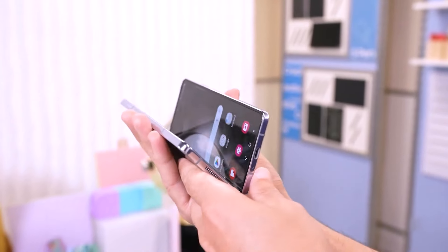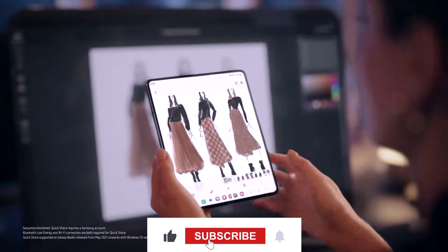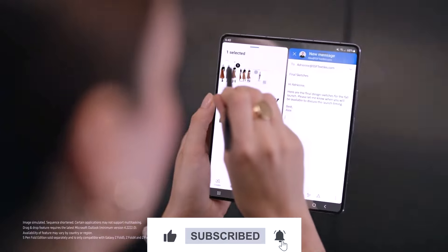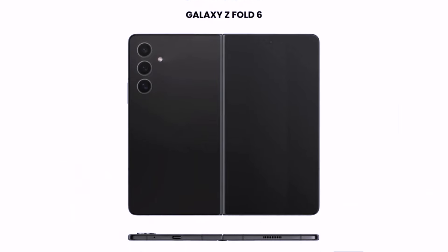The future of foldable phones is here, and it's looking brighter than ever. Drop your thoughts in the comments below, and don't forget to hit that subscribe button for more tech-tastic updates. Until next time, peace out, and may your gadgets be as cutting-edge as your style.